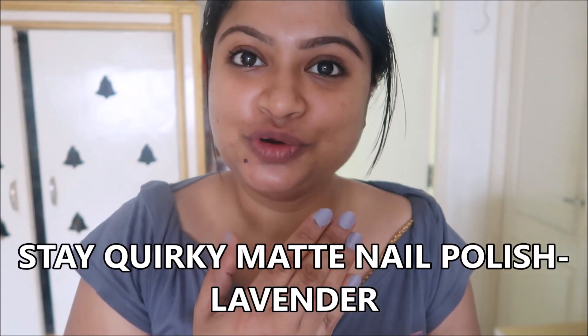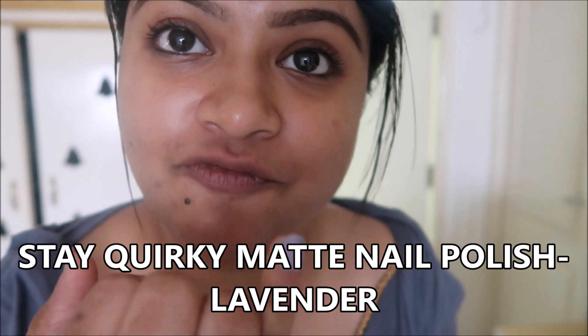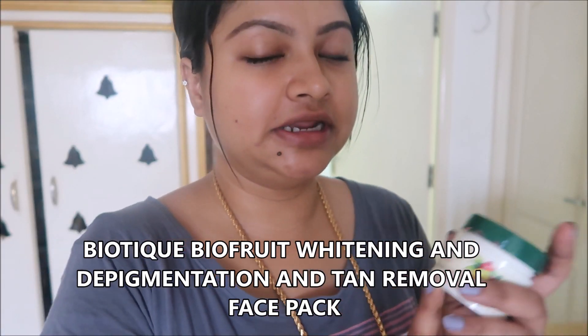Now I'm going to apply a face pack. The nail paint I'm wearing is from SQ Matte nail paints — they are very good. This is the first matte nail paint I'm wearing and it's a lavender color. I'm applying this with my hand — it's the Bio Fruit Whitening Depigmentation and Tan Removal Face Pack. I've already made a video on it on my English channel. I use this face pack once every two weeks or whenever I get tan on my face. After 15 minutes I removed the face pack.